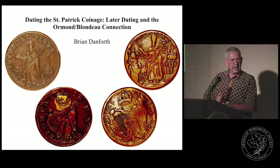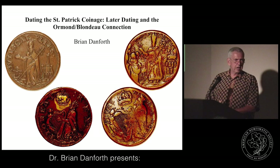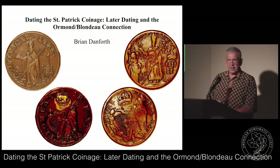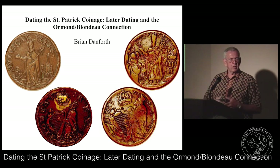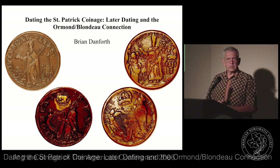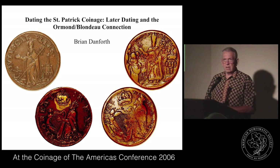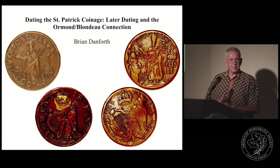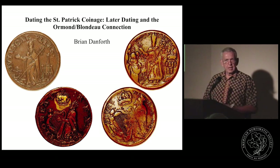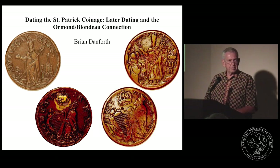My primary interest started off in research, actually, with Wood's coinage. I love the controversy that surrounds the man and the history of Ireland at the time and the history of numismatics of the period. While I was doing some research on that, a little door opened up in terms of St. Patrick's, and one thing led to another.